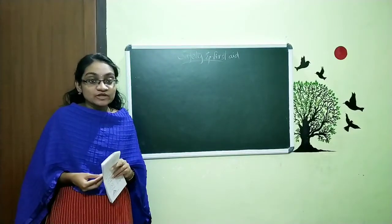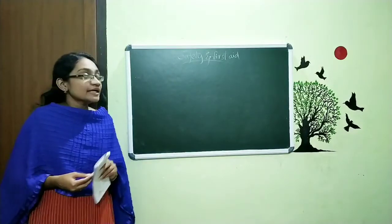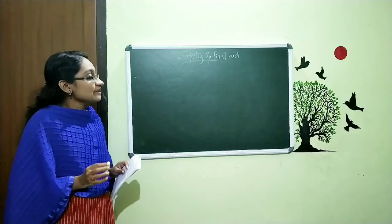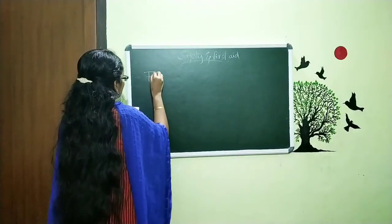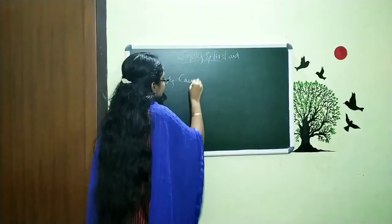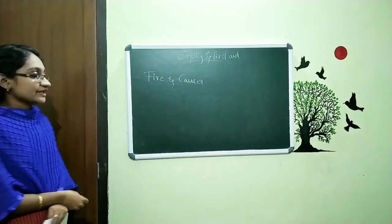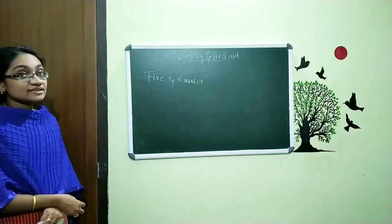Hi students, welcome to our science class. Our chapter name is Safety and First Aid. In the last class we started this chapter and discussed some of the topics about fire and the causes that lead to getting fire. These are the things we discussed in the last class.